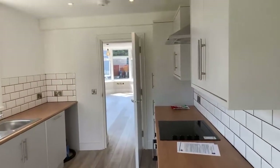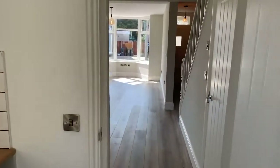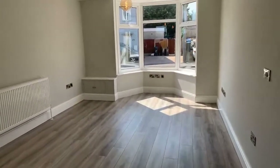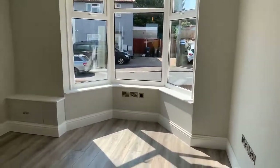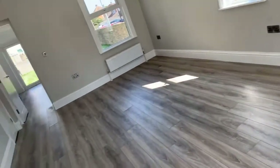So once again, this is a three-bedroom semi-detached house on White Hollow Road in Ramsgate at £1,200 per calendar month. We will be contacting everyone who's joined today. If you have any more questions, please do not hesitate to contact us. Thank you so much for joining me and I will see you next time — goodbye!